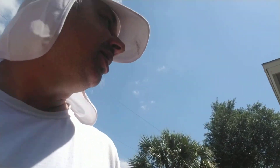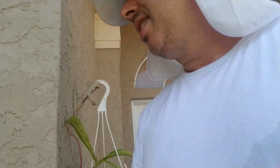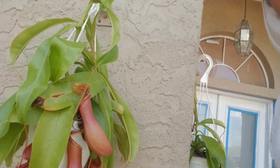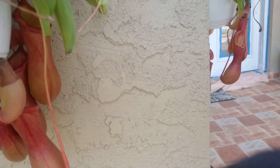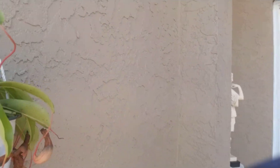This one we got at the farmers market — I didn't catch the name of this plant, but it eats insects, who knew! Once the insect gets in there it closes the lid and bye bye.